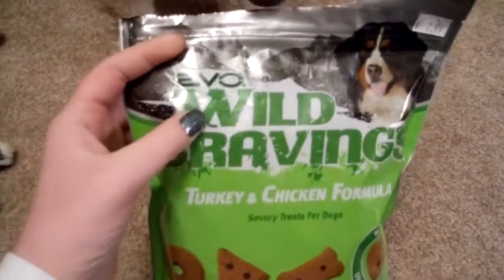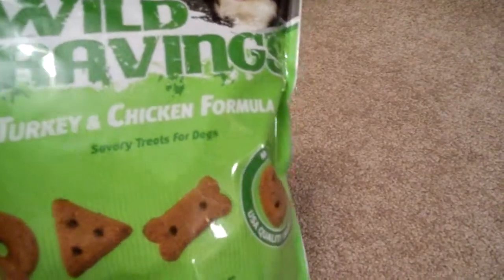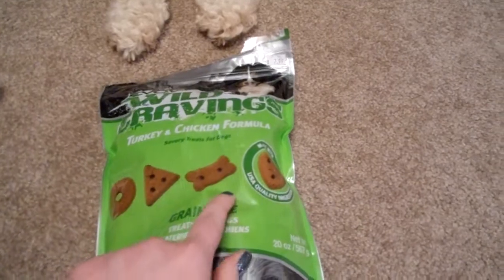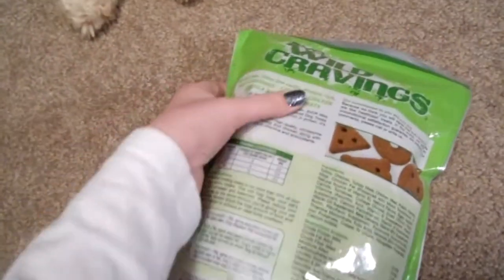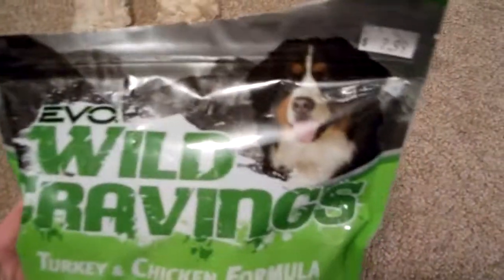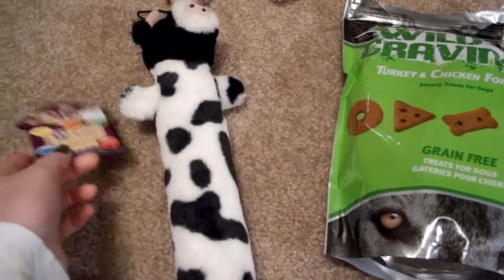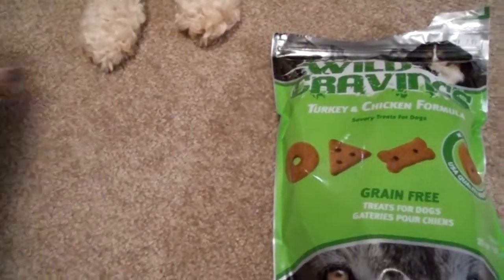This is the last thing I got — the Evo Wild Cravings Turkey and Chicken Formula Savory Treats for Dogs. It comes in different shapes: circle, triangle, biscuit, and heart. These are grain-free treats, and I hear they're pretty good. I know Evo's a pretty good brand. On Amazon they are $12.42, and the Look Who's Talking Luffa dog toy is $7.49 on Amazon — a little cheaper than what I paid, but that's okay.